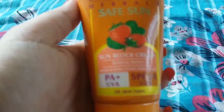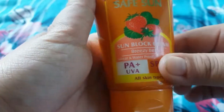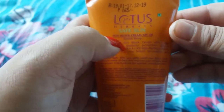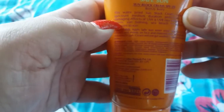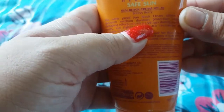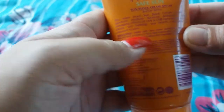This is the Lotus Herbals Safe Sun Sunblock Cream in Breezy Berry. It claims to be sweat proof and waterproof, non-comedogenic, PA+ UVA and SPF 20 UVB protection, good for all skin types. This waterproof sunblock cream offers full spectrum, medium duration protection against the damaging effects of UVA and UVB rays.